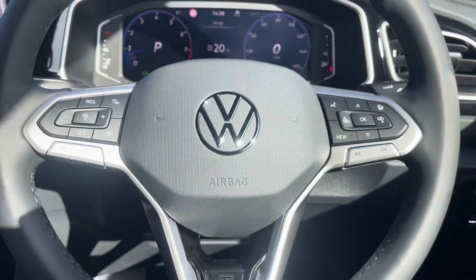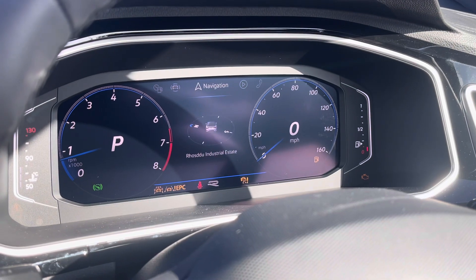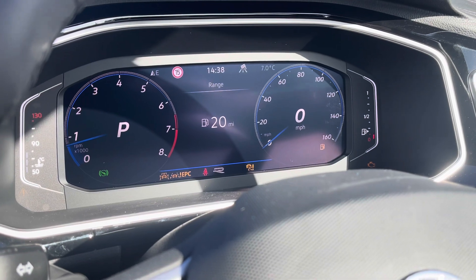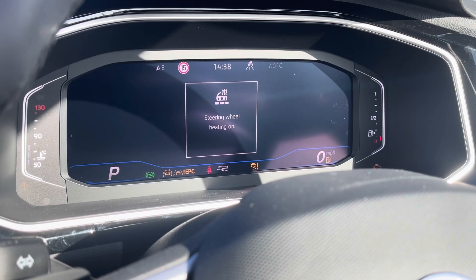The driver will also enjoy this brilliant leather-wrapped heated multifunctional steering wheel, which you can use to control numerous settings on the dash like your driving assist systems, the navigational settings, the radio, hands-free telephone, vehicle status checks, built-in lap timer, general driving data and more. You'll also be able to switch between numerous different display views, helping to customise the digital dash.